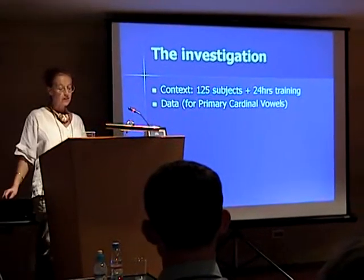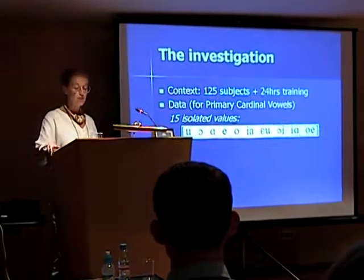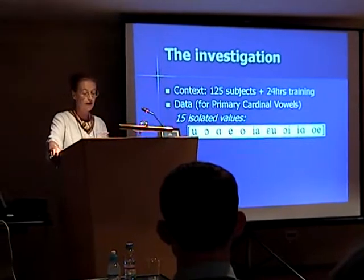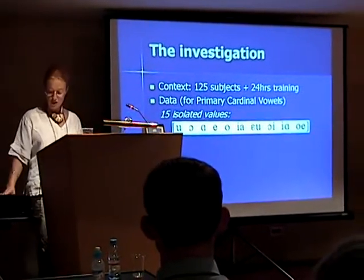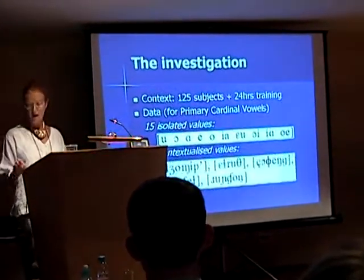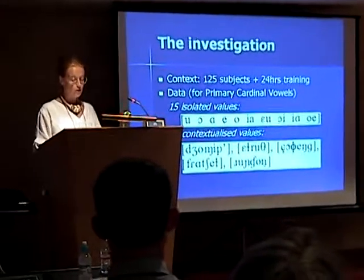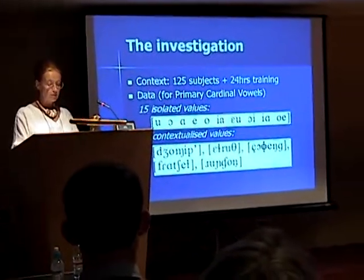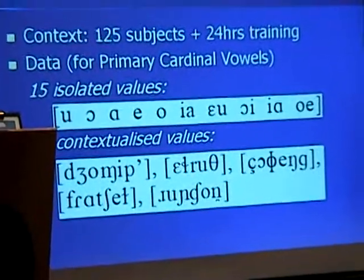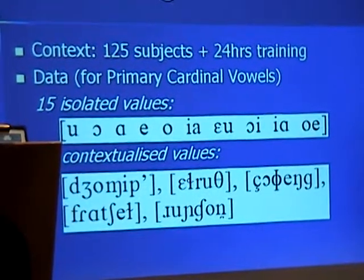15 tokens were presented in isolation, either as monophones or as part of a diphthong-like vowel glide, and you can see the test items on the slide. A further 10 tokens were contextualised in five nonsense words. Subjects took a further test after 24 weeks in which all vowel tokens were contextualised in nonsense words, including four secondary vowels alongside the eight primaries. Secondary vowel data will be of passing interest to us this morning.